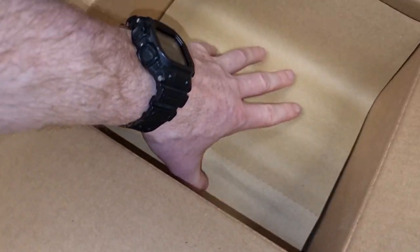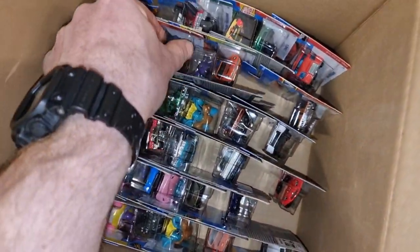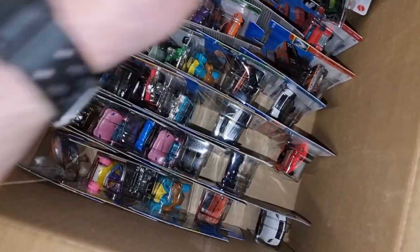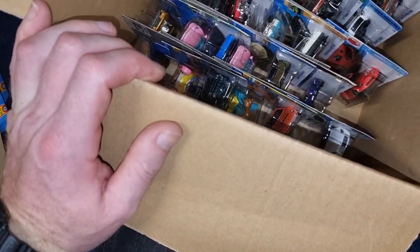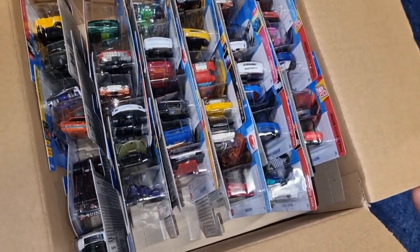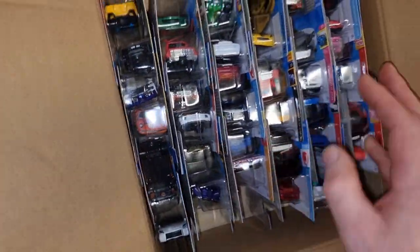Let's take everything out. Where is the Mustang? Regular version. Of course I left all those regular Treasure Hunts behind - that's not for my collection. Let's take everything out from the top. We've already seen the other ones, so we're going straight to the bottom of the box to see if there is any Super.